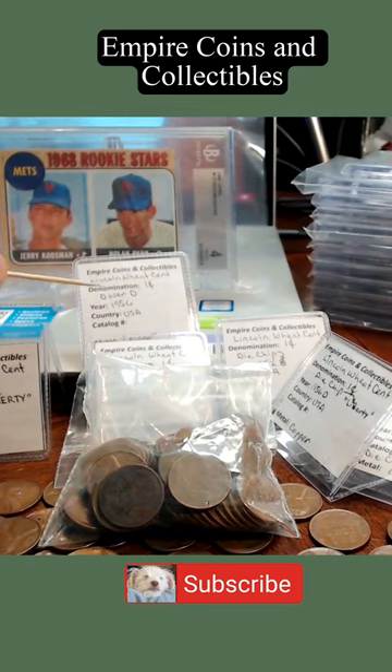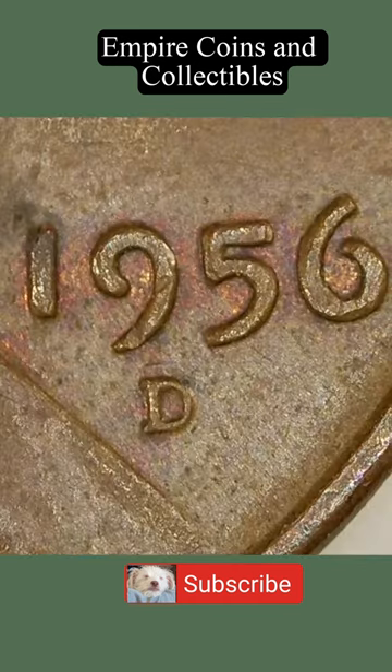was a 1956 D over D. Not exceptionally expensive, but I'd like you to take a look at the coin. So I'm going to flip it over to the coin microscope. And if you take a look — wow, look at this D over D. It's an exceptional find. How about that?